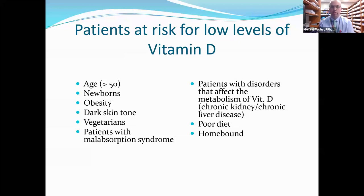Who are the patients at risk for low vitamin D? Age is a factor — anyone over 50. Newborns do not get vitamin D from breast milk, so breastfed babies are given vitamin D supplements within a week of being born. Obesity and dark skin tone are also risk factors. Vegetarians don't eat meat or fish, so they get vitamin D from plants like mushrooms. Patients with malabsorption syndrome — such as those with small intestine issues, surgery, or celiac disease — won't absorb proper nutrients. Patients with liver or kidney disorders affecting vitamin D metabolism, those with poor diet, and those who are homebound are also at risk.